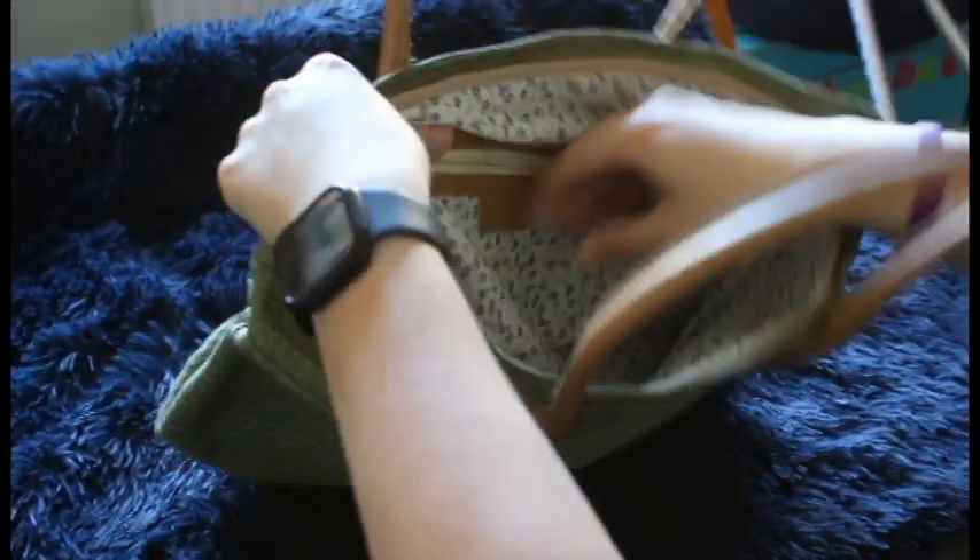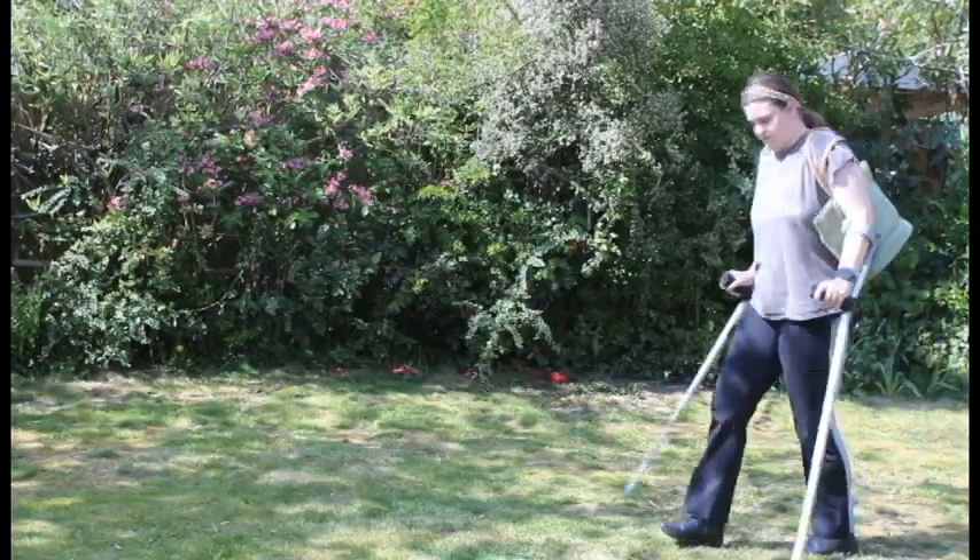The next one is the basket bag. I really love my basket bag. It's really big inside, it's got accessible pockets that are great, and a lovely material inside. It's a light green colour with brown handles. I love how easily accessible it is and how much stuff you can fit in there.